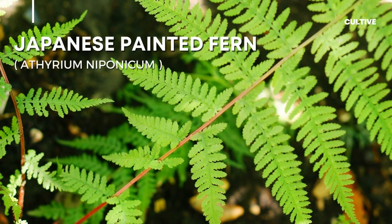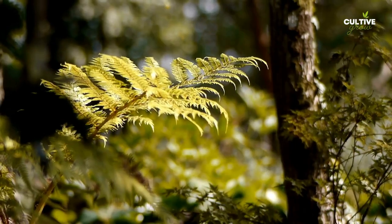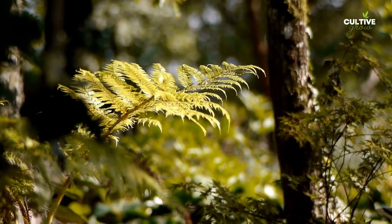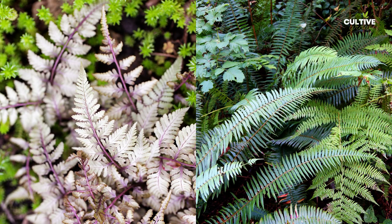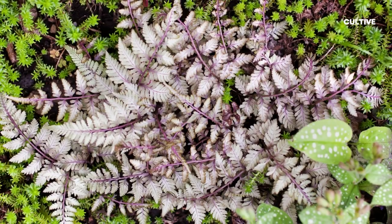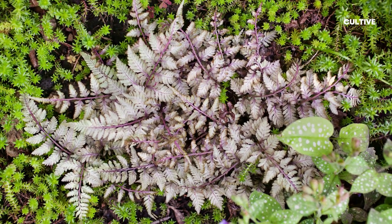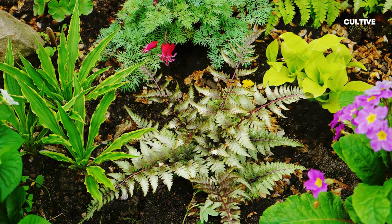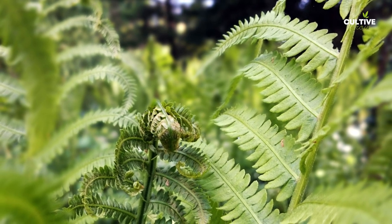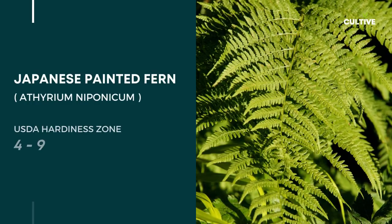Number 3. Japanese Painted Fern, scientifically known as Athyrium niponicum. Japanese Painted Fern showcases a striking combination of silver-gray, green, and purple hues, creating a mesmerizing display. This fern is particularly well-suited for shady areas where it thrives in moist, well-draining soil. Not only does it tolerate low-light conditions, but it also exhibits deer-resistant properties, making it a great choice for gardens frequented by these animals.